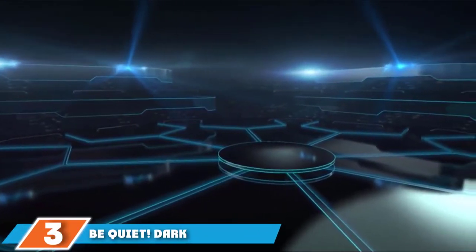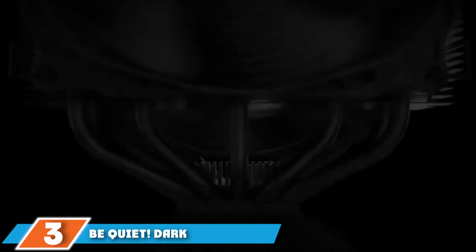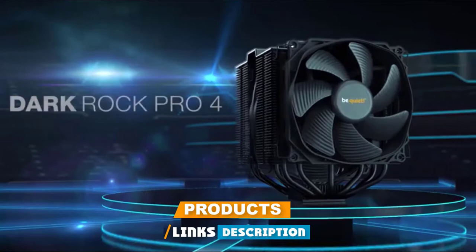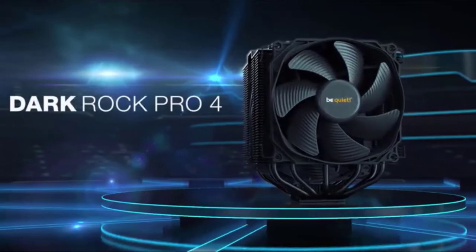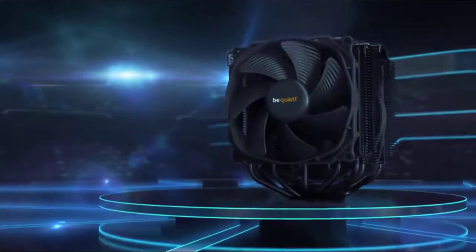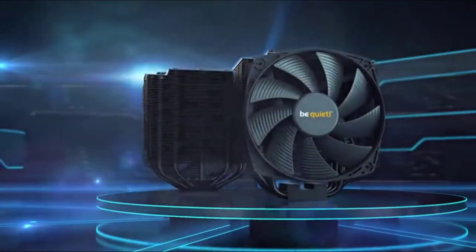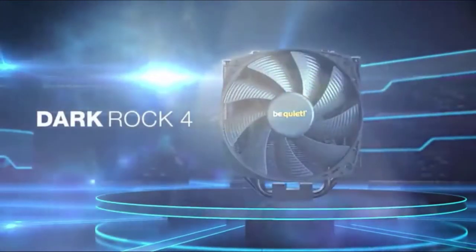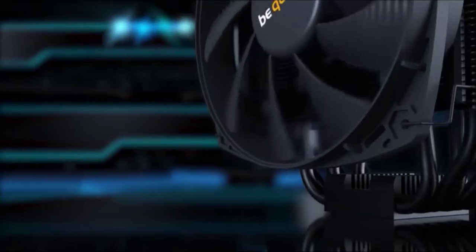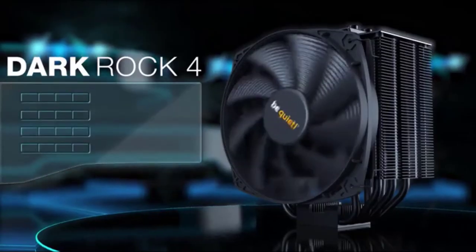The number three position is held by Be Quiet! Dark Rock Pro 4. The manufacturing company Be Quiet! has built a good reputation in the market for high-performance computer hardware. This product remains a good example of their engineering and expertise in CPU coolers. The Dark Rock Pro 4 comes with a robust look. It has seven heat pipes which can do double the work of a normal cooling fan. The shape and design of the fins allows for smoother and more consistent airflow, with no accumulation of hot air inside the system.